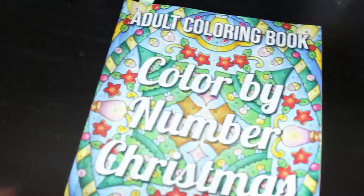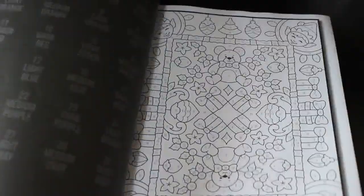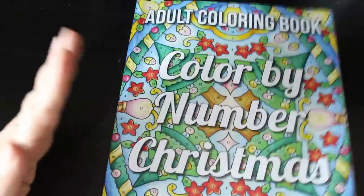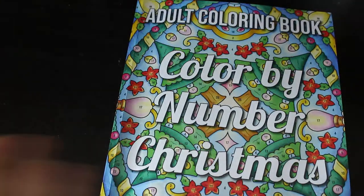We've got Jade Summer: Colour by Number Christmas. This is just a colour by number patterns book. I have done a few in this book because I like it. I do like the Jade Summer colour by number - the numbers are nice and easy to do.